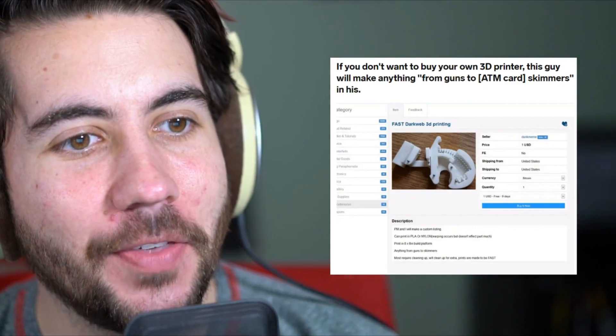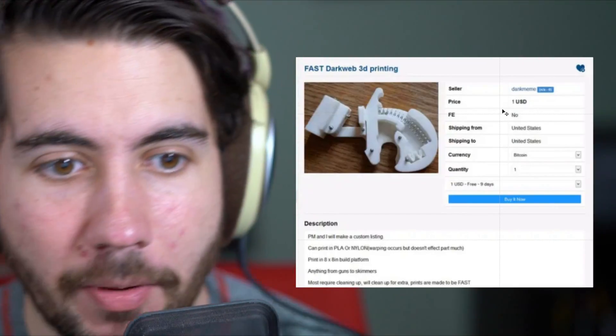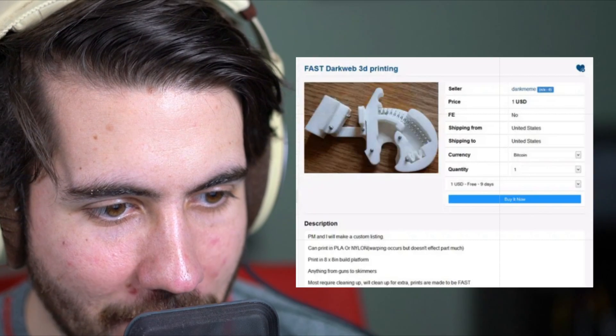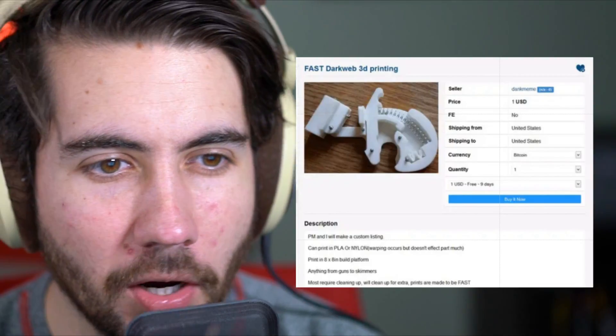If you don't want to buy your own 3D printer, this guy will make anything from guns to ATM card skimmers in his. He'll make a custom listing — you can print in PLA or nylon, eight by eight, anything from guns to skimmers. Most require cleaning up, he'll clean up for extra. Can you even make a gun from a 3D printer? I didn't know that was possible, but it's disturbing. And a skimmer — does it work? Are you actually adding the electronics? I just can't think of many things you'd need someone else to 3D print for you. Stay away from this dude — he will scam you so hard.